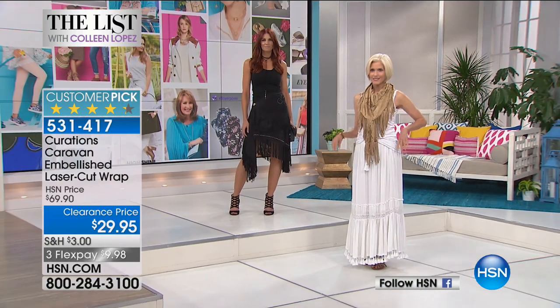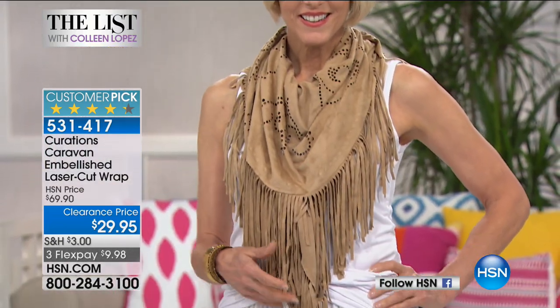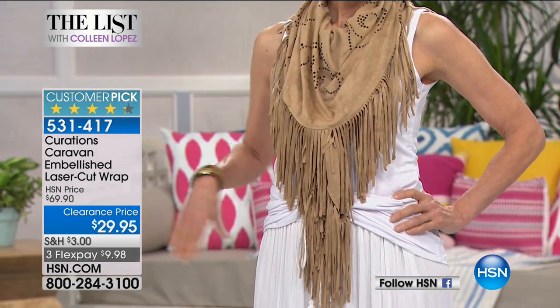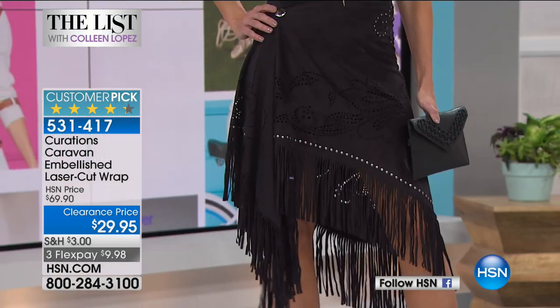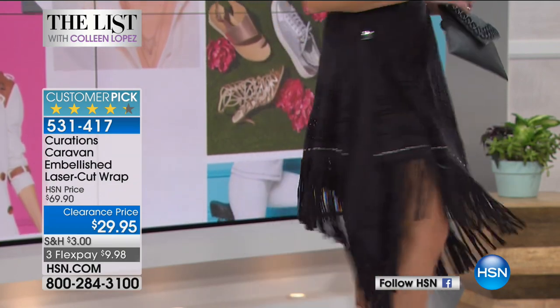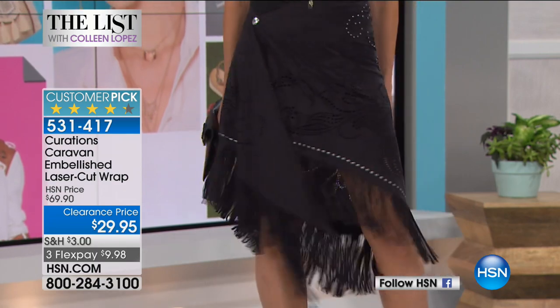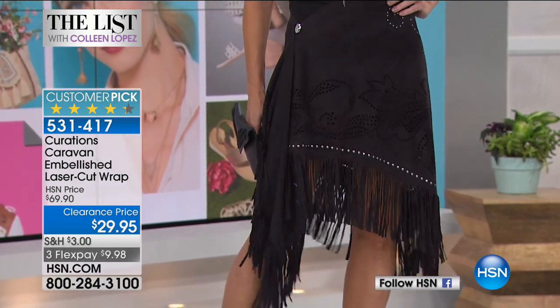You might want to do more than one — it's on flex pay for you, $10 to get it home. It's really, really pretty. It feels and looks like suede, and you can see it's drapey. Look what Sonia did — she turned it into a skirt! How cute is that? Sorry for dropping my cards — there's nowhere to put them.